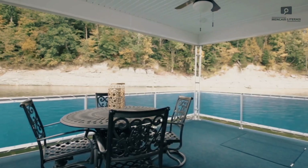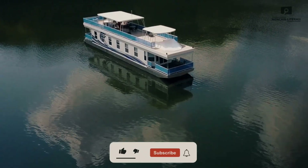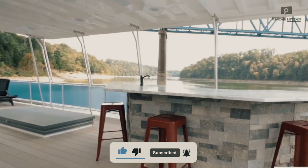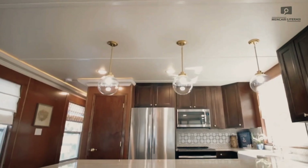Whether you're planning a peaceful retreat or a stylish gathering, this boat delivers unforgettable moments, all starting from just $294 for a 3-night weekend. The Summerson Boat isn't just a stay — it's an experience.